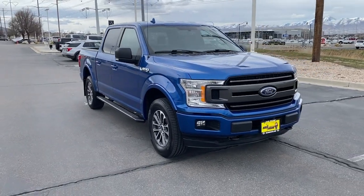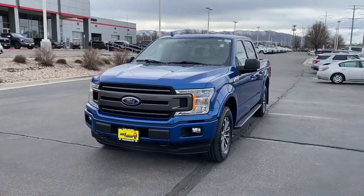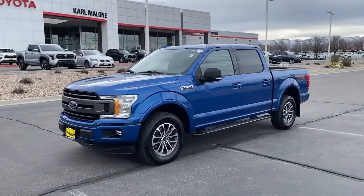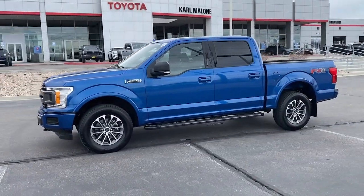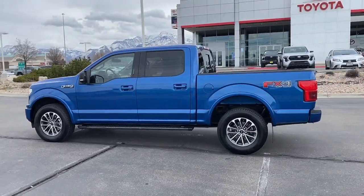You're gonna love the 2018 Ford F-150. This vehicle is an outstanding buy with fewer than 40,000 miles on the odometer. This rugged F-150 is ready for work, off-roading, or a little R&R.